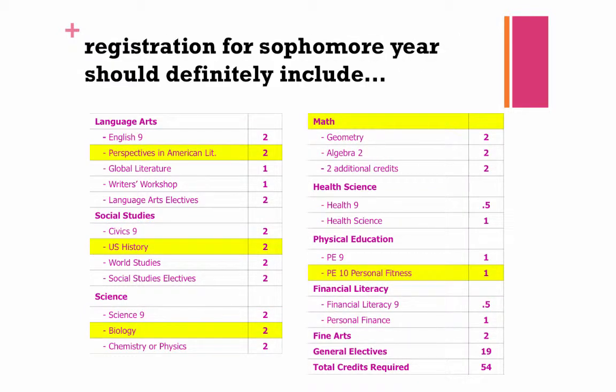Registration for sophomore year should definitely include courses that meet the following requirements: two credits of Perspectives in American Literature, two credits of U.S. History, two credits of Biology, two credits in Math, and your Personal Fitness PE 10 credit.